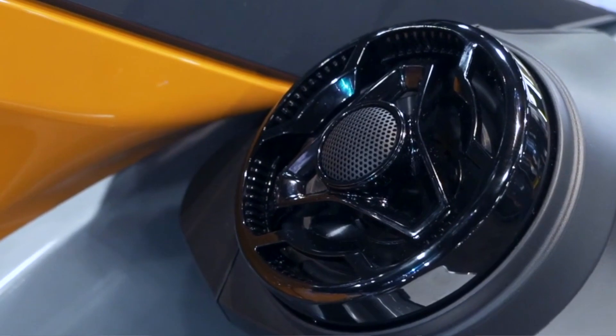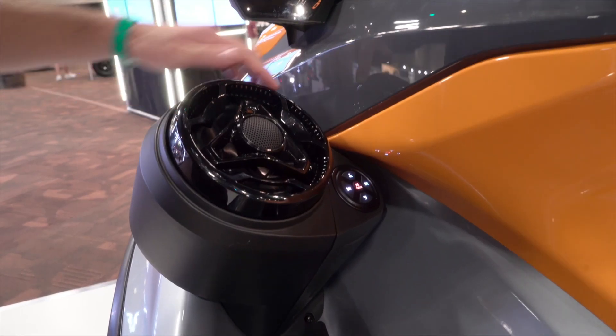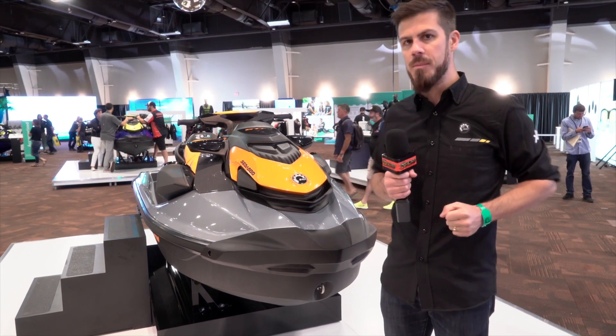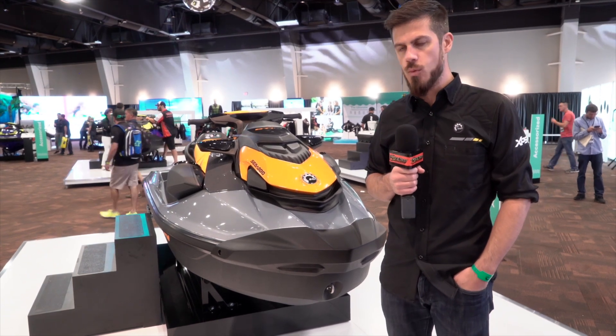This same sound system was launched in 2018 on our high-end three-seater models and has been incredibly popular on the market. Bluetooth, watertight, 100 watts of power — this sound system is really awesome, and we know our customers in the GTI, GTR, and Wake segments are going to love it as well.